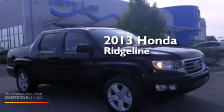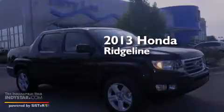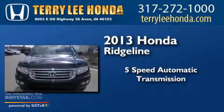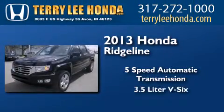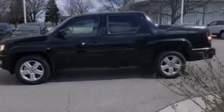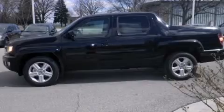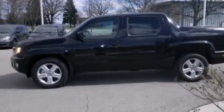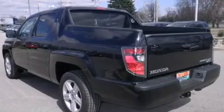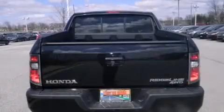This is a brand-new 2013 Honda Ridgeline. This truck has a 5-speed automatic transmission, a 3.5-liter V6, and 4-wheel drive. Its top features include a sunroof, heated seats, skid plates, and traction control and stability control systems.